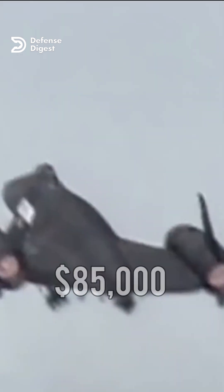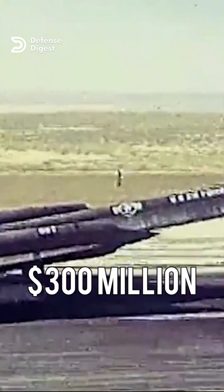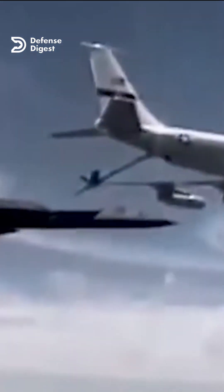The Blackbird cost a staggering $85,000 to operate per hour, and around $300 million to support the aircraft per year. One of the main reasons why the SR-71 was so expensive to operate was its fuel consumption. The plane used a special type of fuel called JP-7, which had a very high flashpoint and low volatility.